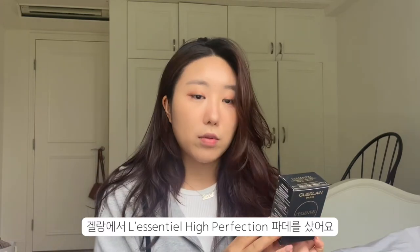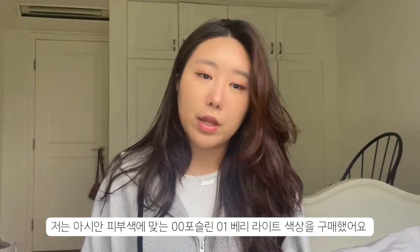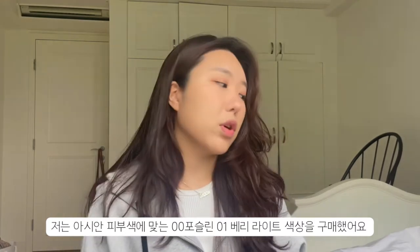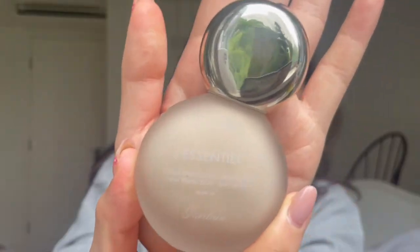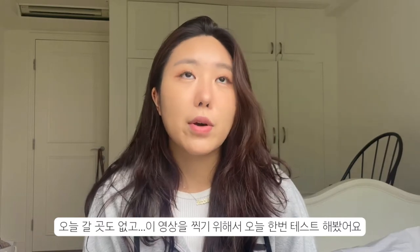First up is beauty. I got the Givenchy L'Essentiel foundation — it's the High Perfection Foundation 24-hour wear. I got it in Porcelain and Very Light. If you have a normal Asian skin tone, I feel like Porcelain and Very Light would work for you. This is what the foundation looks like — I tried it out just to see if I like it.